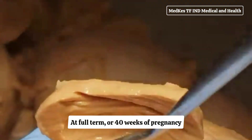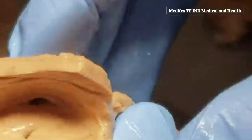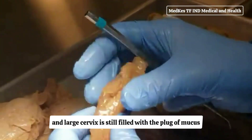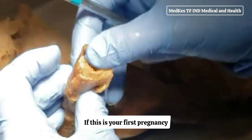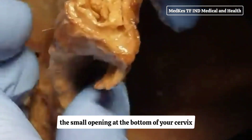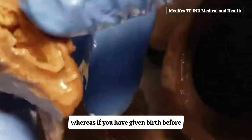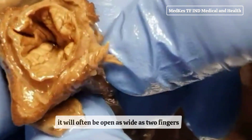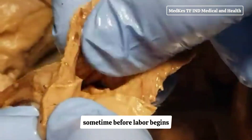At full term, or 40 weeks of pregnancy, the fetal head has generally lowered into your pelvis, where it takes up most of the space. This is called lightening. The canal of the broad, enlarged cervix is still filled with the plug of mucus. If this is your first pregnancy, the small opening at the bottom of your cervix is usually not dilated, whereas if you have given birth before, it will often be open as wide as two fingers sometime before labor begins.